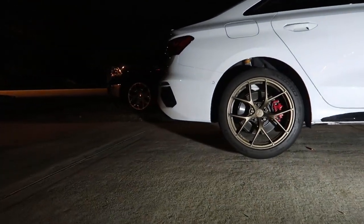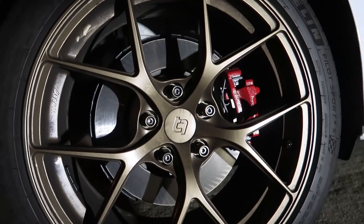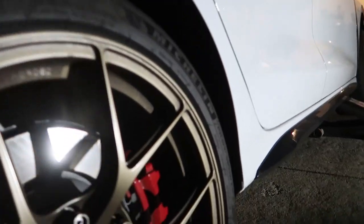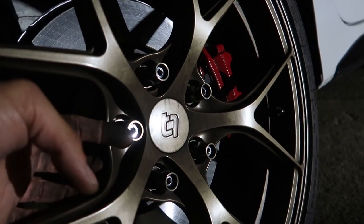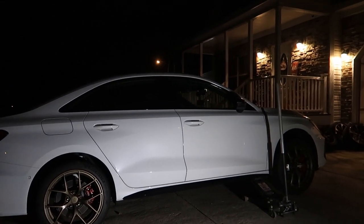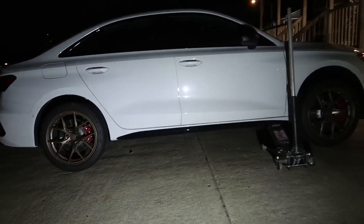I definitely need to get some drilled or slotted rotors for the back to match the front, or just slotted for both. That looks good — I am very happy. You can definitely tell these wheels offset more. I'm hoping it sits flush — it looks like it's going to be pretty close. I'm about to lower it off the jack, do the other side, and I need to take the e-brake off so it'll settle right. I'm very excited — I called the girlfriend to come check this out.